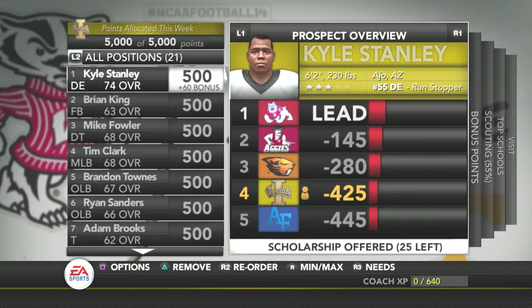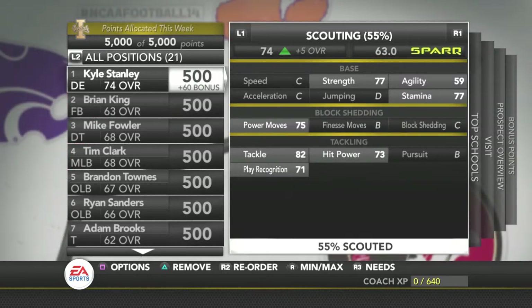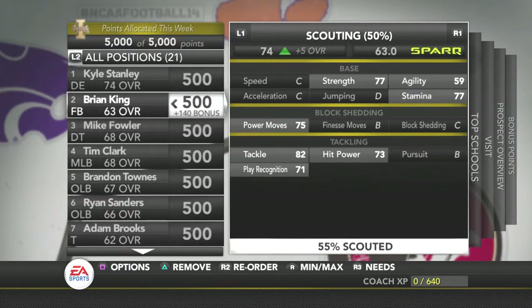Right now my top prospect that I really want is Kyle Stanley. We haven't fully recruited him yet. He's a three-star defensive end out of Arizona, but he's got some good attributes. He's got really good tackling, good fitness moves, and good power moves, so block shedding should be pretty good too. Overall he's solid all the way around.